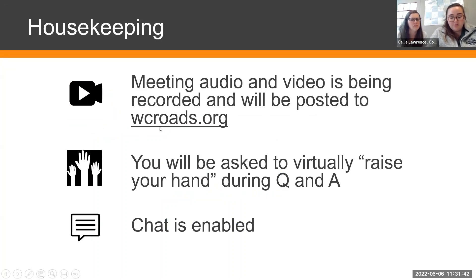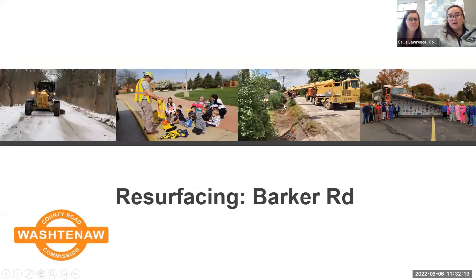Your meeting audio and video is being recorded and will be posted to our project webpage on wcroads.org in the next day or two. After the presentation, you will be asked to virtually raise your hand during Q&A. The chat feature is enabled, so if you have any questions during the presentation, feel free to put those in the chat and we will discuss them during the Q&A period.